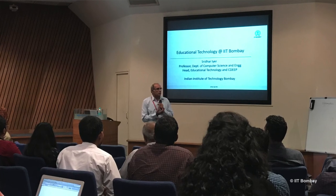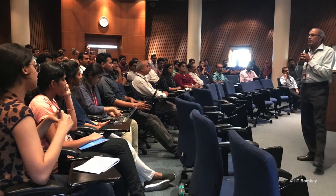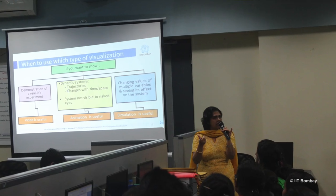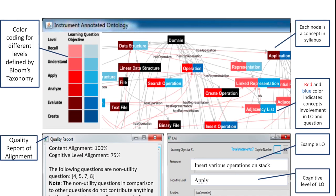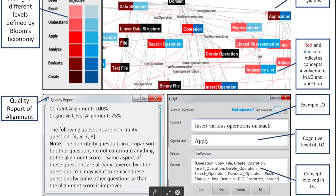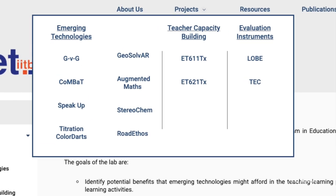We also collaborate with industry, government, academic institutions, as well as NGOs. We provide consultancy in various aspects of education technology such as multimedia content design, designing training programs, evaluation and benchmarking of products. We also undertake sponsored R&D projects in the area of education technology.